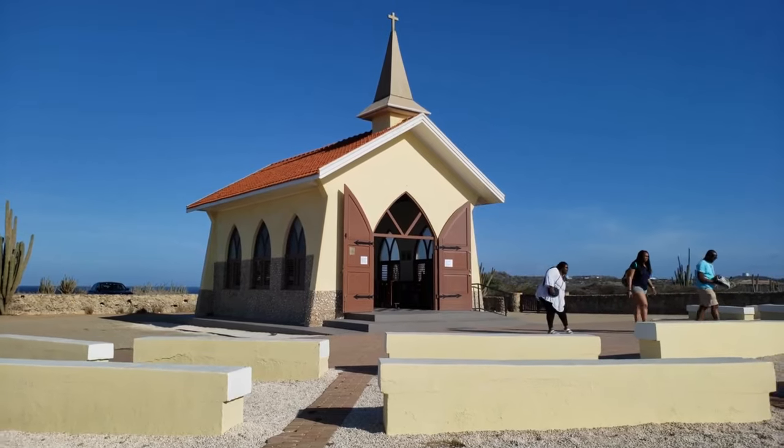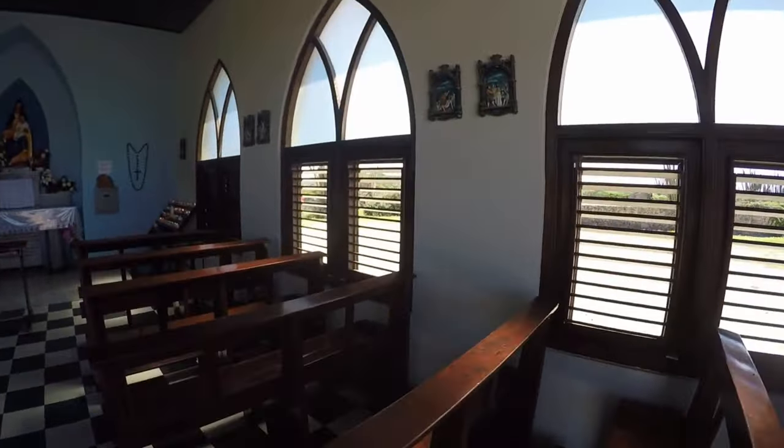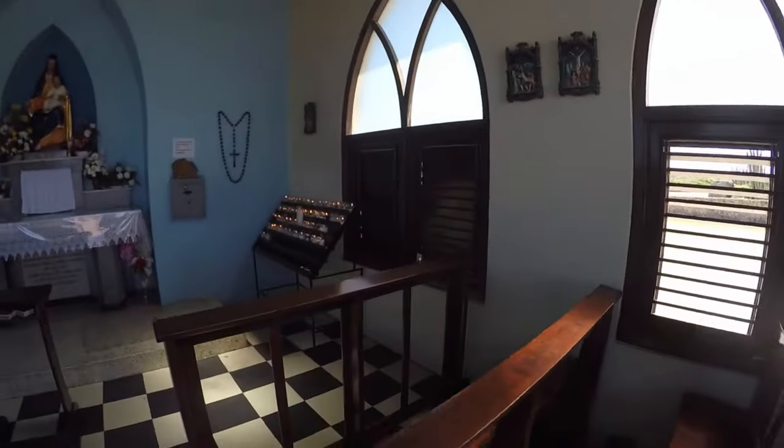The Alto Vista Chapel is visited by Christians and non-Christians alike, and is a popular stop for small group tours.